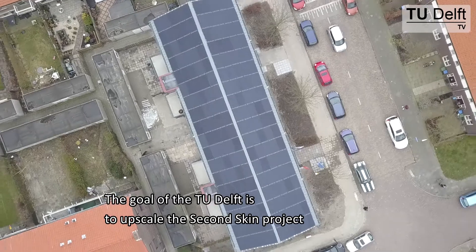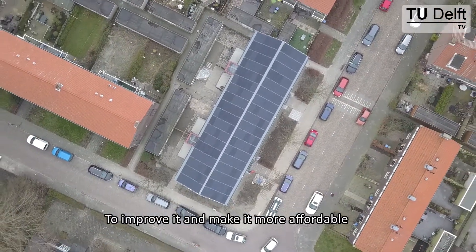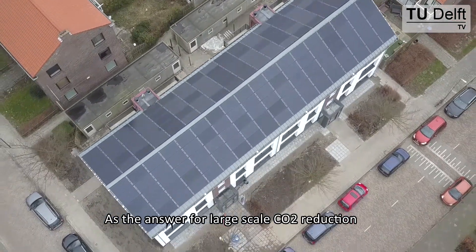The goal of the team is to upscale the Second Skin project, to improve it, and to make it more affordable. In my view, Second Skin is already there to be the answer for large-scale CO2 reduction.